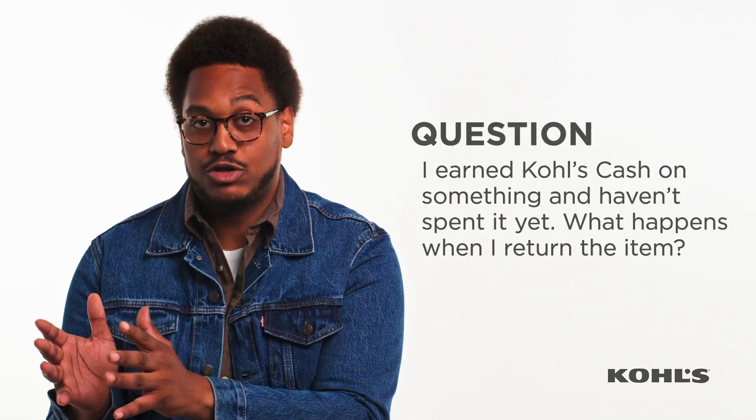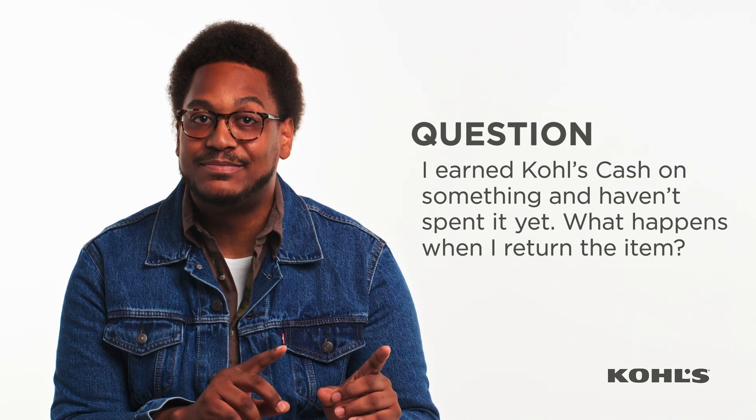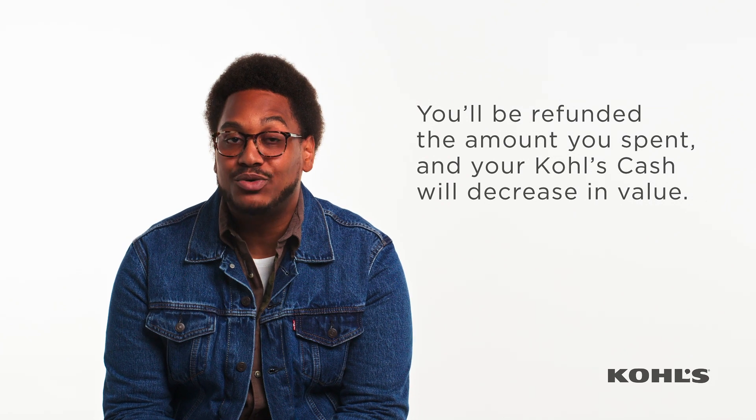So, I earned Kohl's Cash on something and haven't spent it yet — what happens when I return the item? Well, when you return that item, you'll be refunded the amount you spent, and your Kohl's Cash will decrease in value, or depending on the amount of the return, it might go to zero.